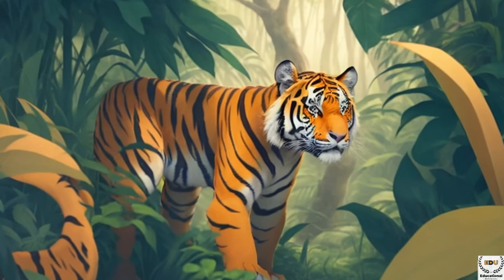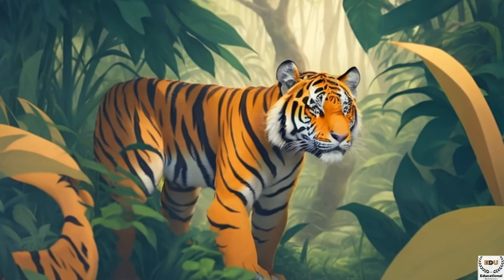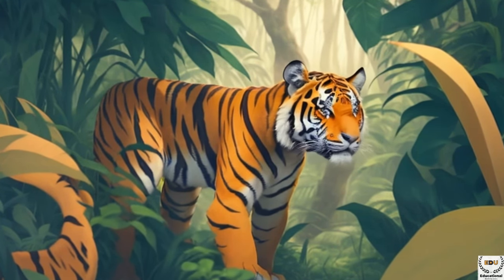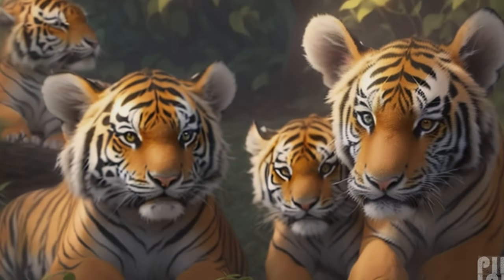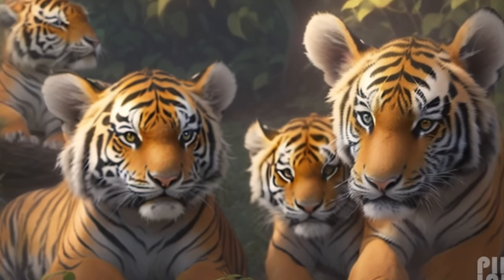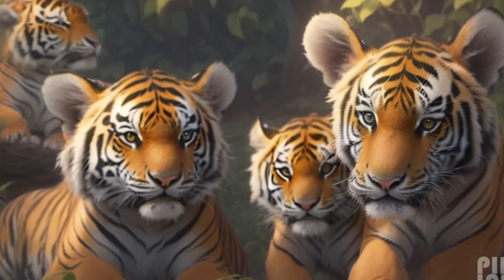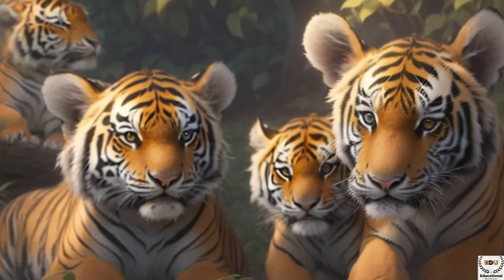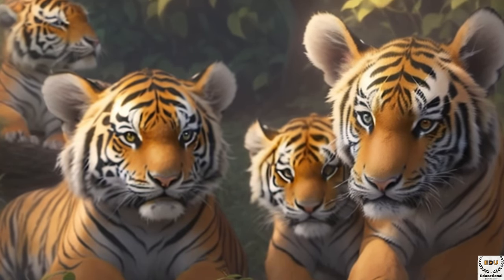Tigers are one of the largest members of the cat family. They can grow up to 2.5 to 3.3 meters in length, with their tails measuring about one meter long. An adult tiger can weigh anywhere from 220 to 320 kilograms, which is roughly half the weight of a full-grown elephant. Despite their immense size, tigers are remarkably agile and swift, able to briefly sprint at speeds of up to 60 kilometers per hour — equivalent to the speed of a car on a highway.